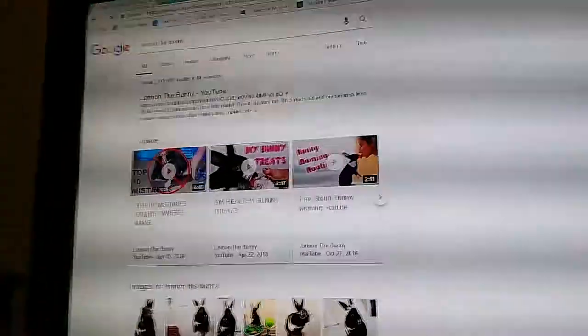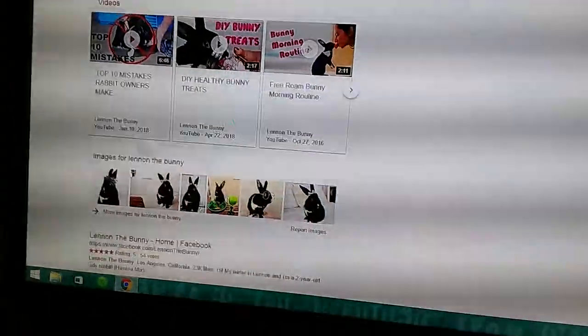You should also subscribe to Lennon the Bunny — her channel is really good. Okay, so without further ado, let's get on with the video!